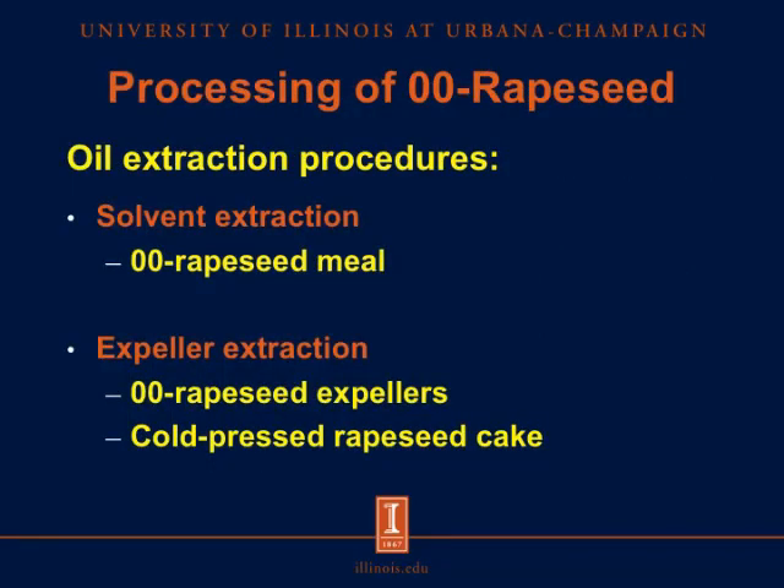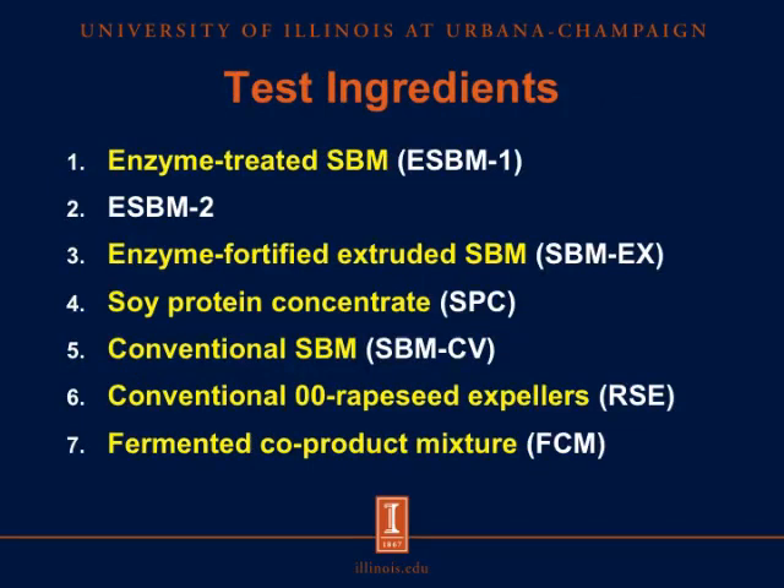The type of oil extraction procedure used in processing rapeseed results in different products. Solvent extraction results in 0-0 rapeseed meal, whereas mechanical or expeller extraction results in rapeseed expellers, or cold-pressed rapeseed cake. The test ingredients used in this experiment include two sources of enzyme-treated soybean meal, an extruded soybean meal subsequently treated with an enzyme preparation, soy protein concentrate, conventional soybean meal, conventional 0-0 rapeseed expellers, and a fermented co-product mixture containing fermented 0-0 rapeseed meal, wheat bran, soy molasses, and potato peel.